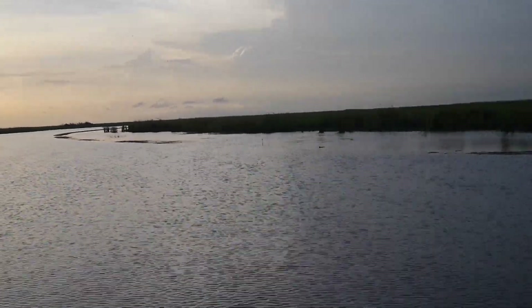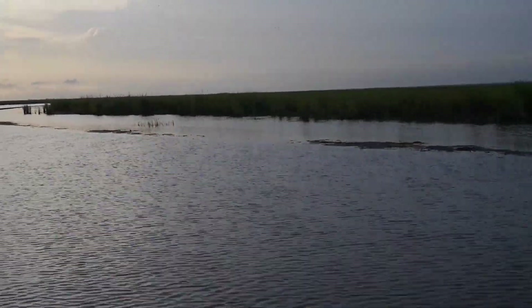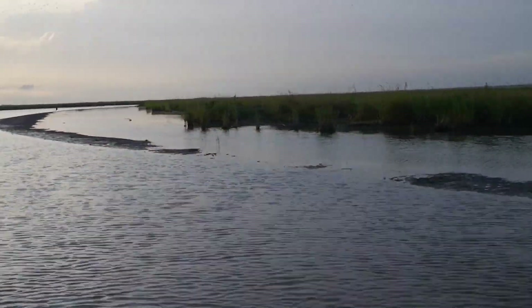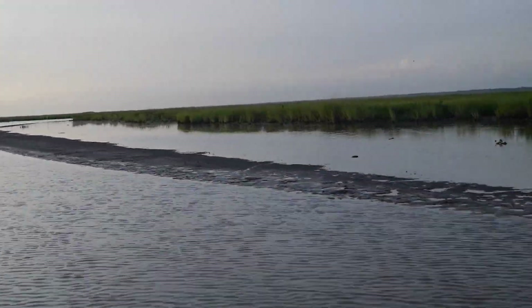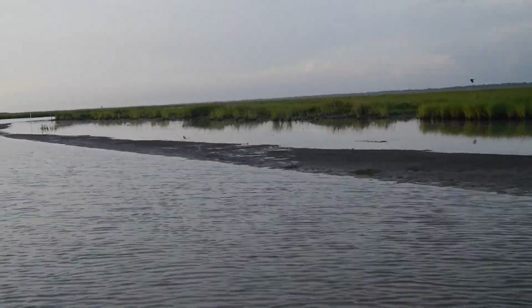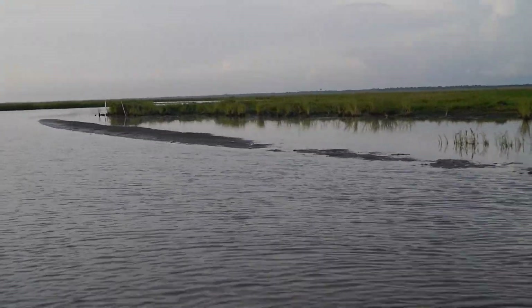There's even some grass growing on this edge in a couple places. I saw nutria run across the edge — it's very solid. It's solid ground, and it looks like land growth to me. I have never seen anything like this anywhere else in the marsh, and I certainly hope it is.